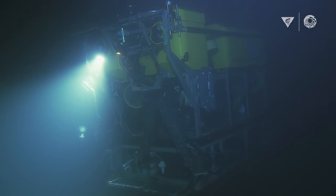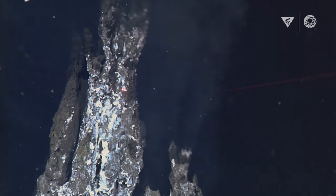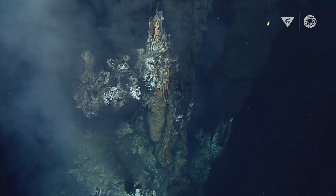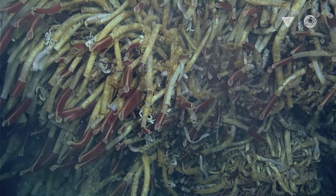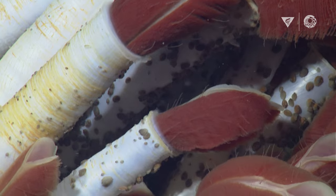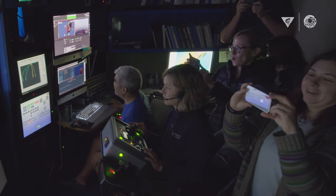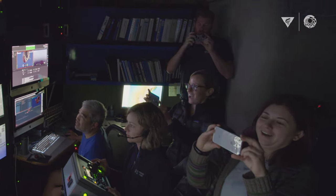As the ROV descends, we start to see this plume of black smoke, and we're like, yes, we found it. And then this huge chimney comes into view, and it's just packed with giant tube worms. Everybody was out of their seats in the control room taking pictures of the screens with our phones. We looked like a bunch of tourists.